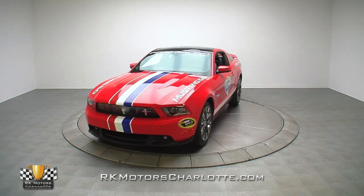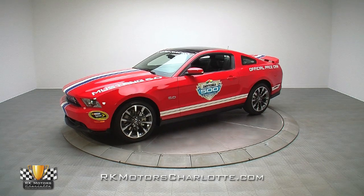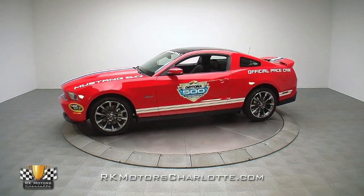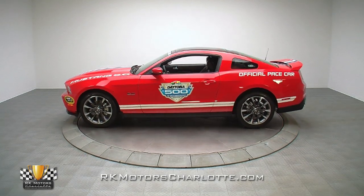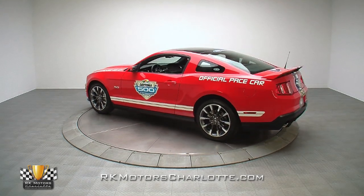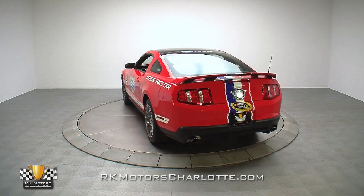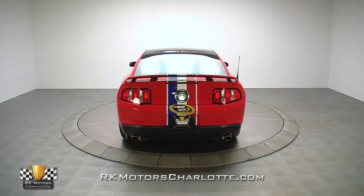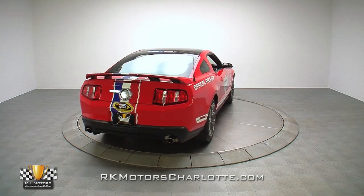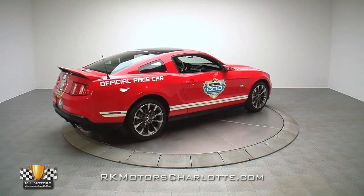After a 40-year absence, a bright red Ford just like the showroom-fresh gem you see here was picked to pace the 2010 edition of NASCAR's Great American Race. Ford was so excited with the announcement that they decided to release a limited run of 2011 Mustang pace car replicas. And this coupe, number nine of only 50 produced, is equipped with the same 412 horsepower V8 and six-speed transmission as its original Daytona muse.